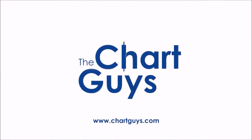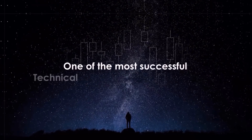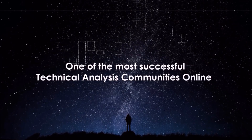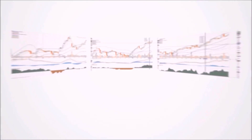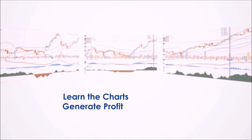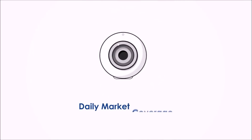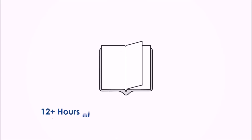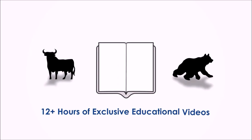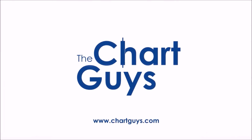Hello and thanks for checking out ChartGuys.com. We're proud to be one of the most successful technical analysis communities online, teaching you the skills to become a more confident, effective, and informed trader. Join our community of hundreds of analysts worldwide working together to learn the charts, generate profit, and achieve financial independence. For access to daily live chart analysis and market coverage, a thriving chat community, along with dozens of hours of exclusive educational materials. We look forward to seeing you. Let's check out some charts.